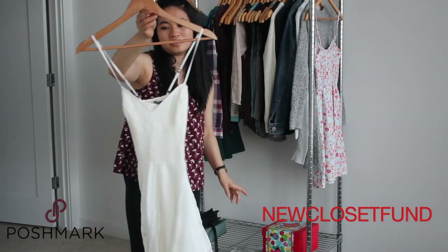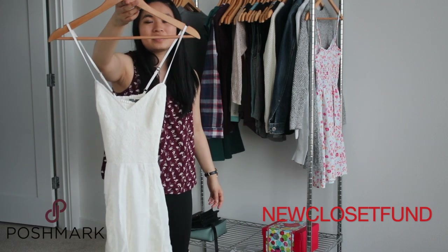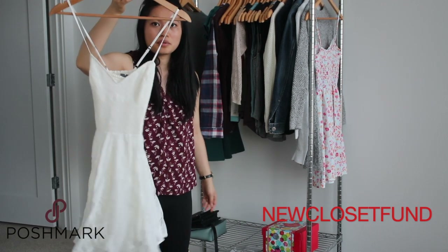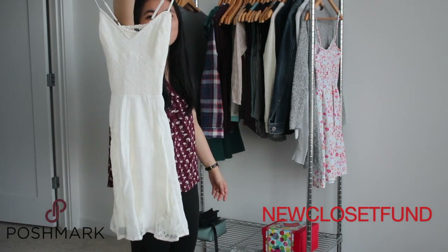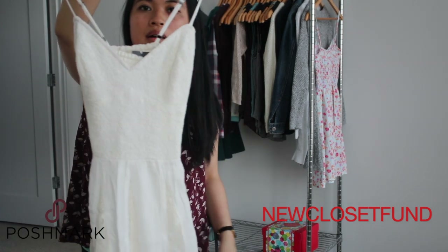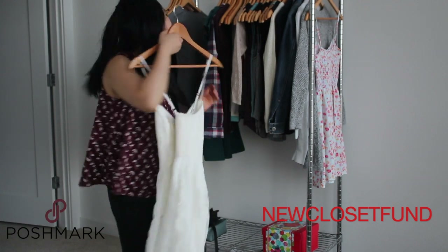I just tried on this dress. I was hoping to keep it because I really liked it, but I just can't take it on and off easily — it was a real struggle. I thought I would have to cut myself loose from this dress. Super cute, but I just can't get in and out of it, so I'm going to go ahead and declutter it.